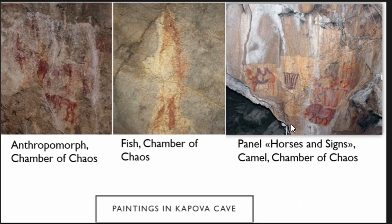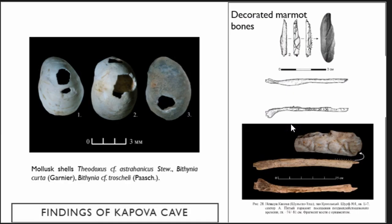I would like to pay attention to the most remarkable paintings of Kappler Cave. These are panels with mammoth, bison, horses, and also an anthropomorphic figure in the chamber of house, and fish, and a panel of horses and signs with a camel found last year.